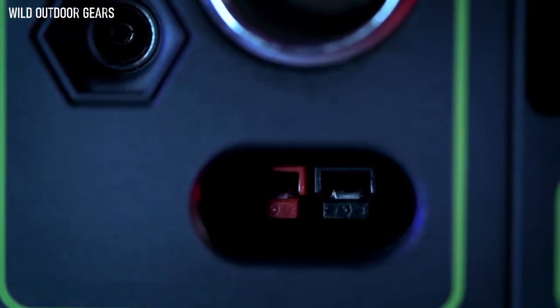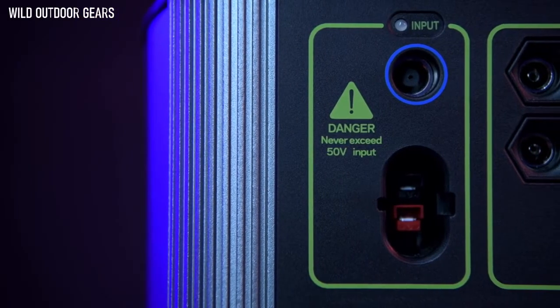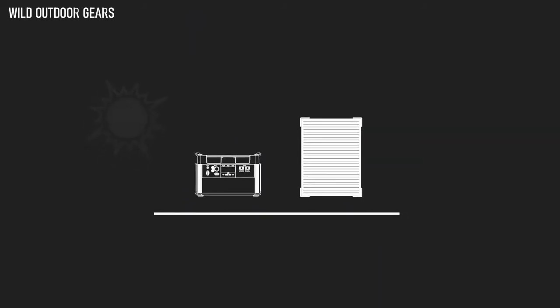The 30-amp 12-volt regulated APP output allows you to power a large 12-volt system from a single port. Another addition to this Yeti is an MPPT charge controller — users will see a 30% more efficient charge from the Goal Zero line of solar panels.